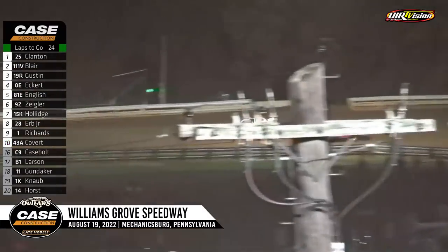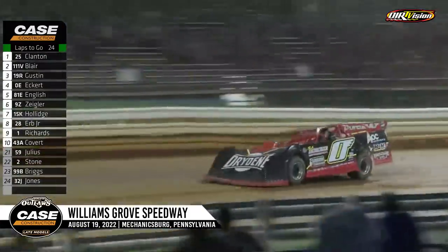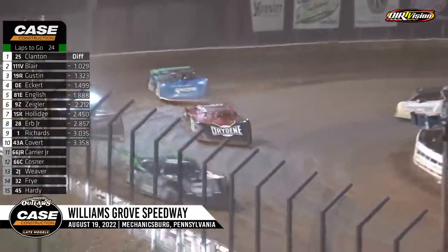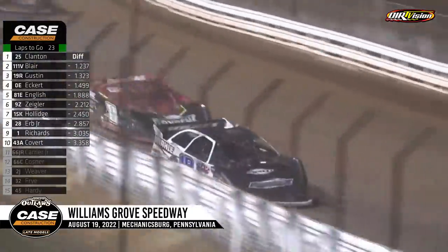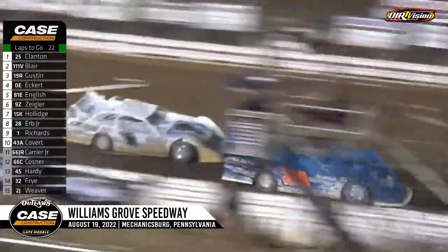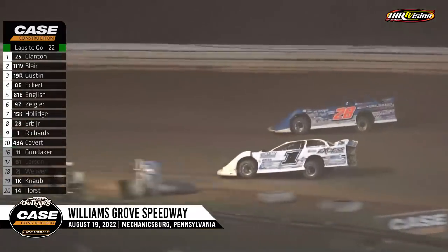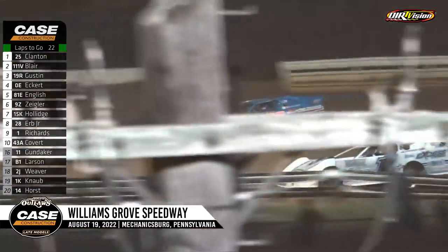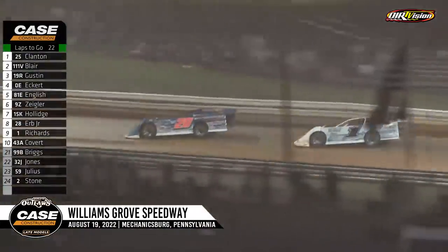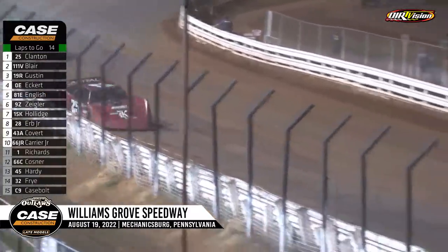English is going to go right back after Eckert, but not going to be able to do it — he'll come up a few car lengths short as Eckert will work on the 19R of Gustin. Rick Eckert with a nose underneath the 19R. Good line for Eckert on turn four, still can't quite make the pass. Is Richards underneath Herb? Josh Richards side by side with Herb — Herb will hold the spot for now. That is the battle for eighth. Herb and Richards will drag race down the backstretch; Herb will hold the advantage. Clanton got over the cushion that time, and that allowed Max Blair to make up some ground.